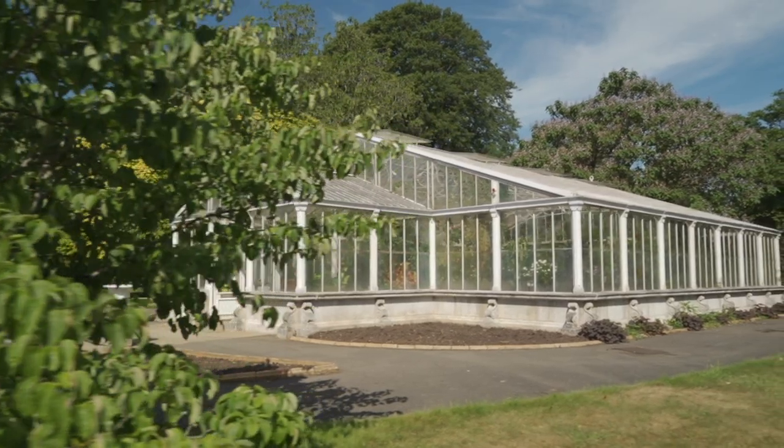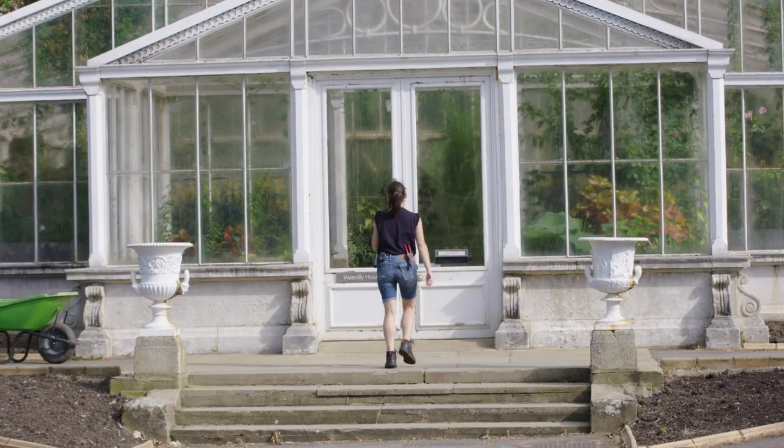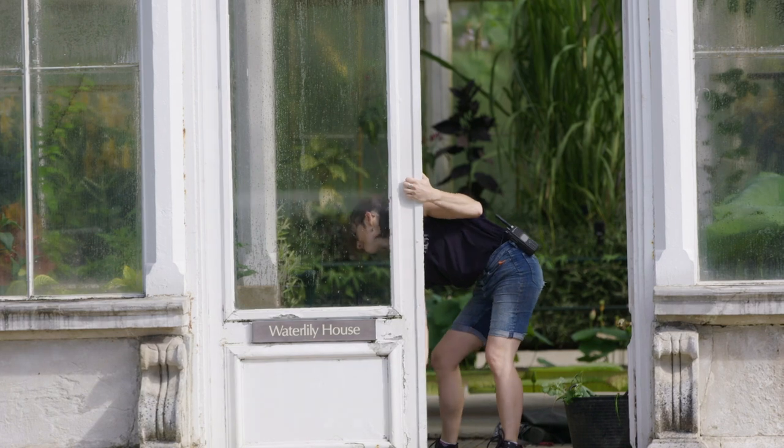This house is entering its prime display time. It's going very well, we're really pleased with it. So this is mainly just me maintaining it. It's a really nice house to work on your own as well. I found it quite peaceful.